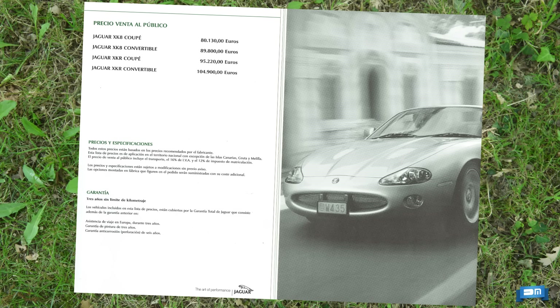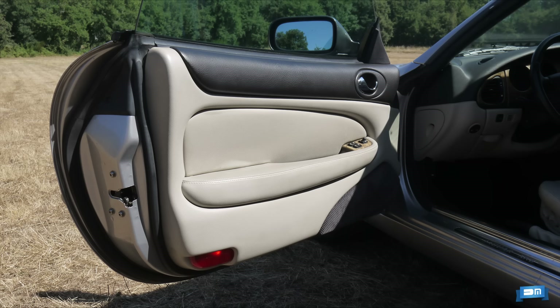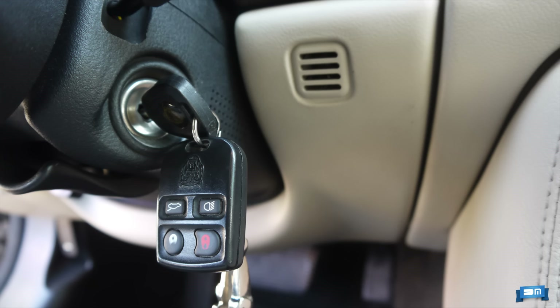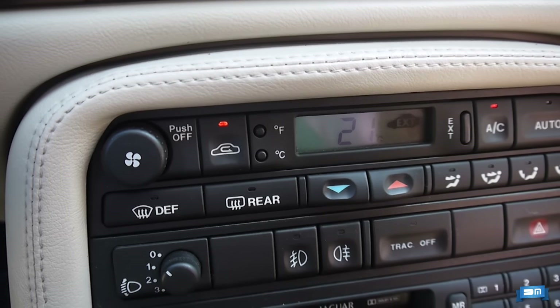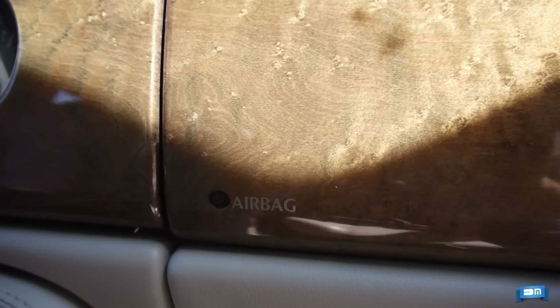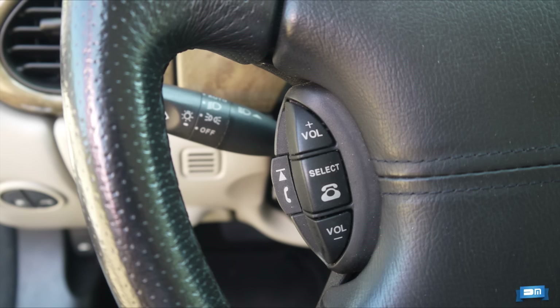A cambio de esos 80.000 euros el equipamiento es bastante completo. De serie se incluyen los elevalunas eléctricos con apertura a un solo toque, los espejos retrovisores exteriores ajustables vía mini joystick, la alarma antirrobo, las luces con encendido automático, el cierre centralizado con mando a distancia, el control automático de la climatización con termómetro exterior, los airbags laterales instalados en los asientos y los frontales de tipo adaptativo en función del grado de impacto, y el equipo de audio Alpine con mandos en el volante, que combina cassette con un cargador de CDs.